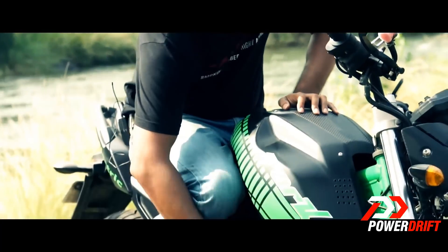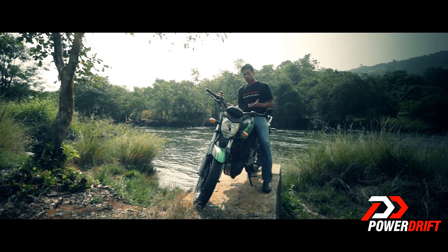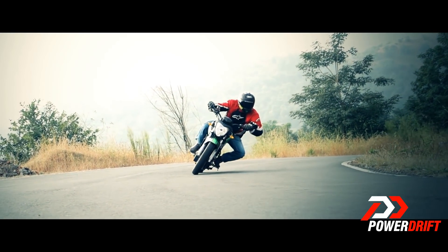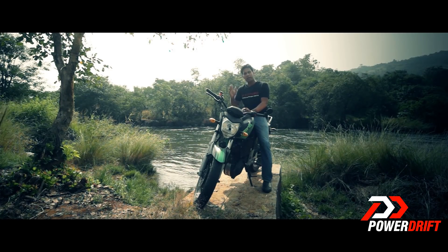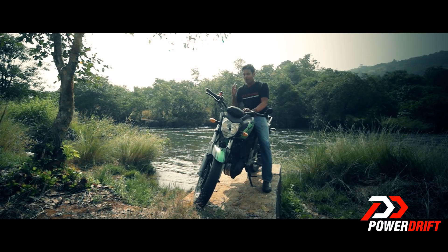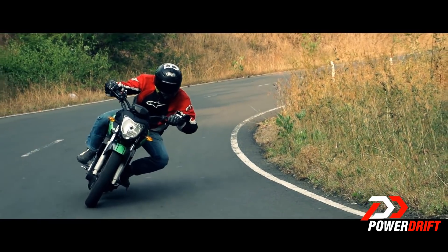The placement of the batteries above the electric motor has lifted the center of gravity of the bike, but I still thought this was just as nimble and flickable as a stock FZ. The weight transfer on and off the throttle is very, very smooth. And the best part is when you are gunning the bike at the corner exits, because the 60 Nm of torque is available as soon as you twist the throttle.